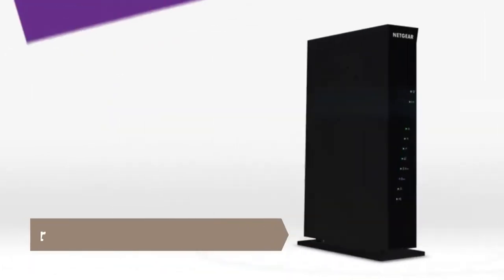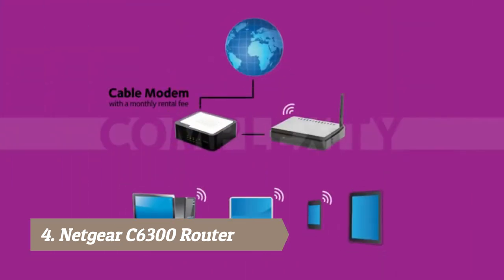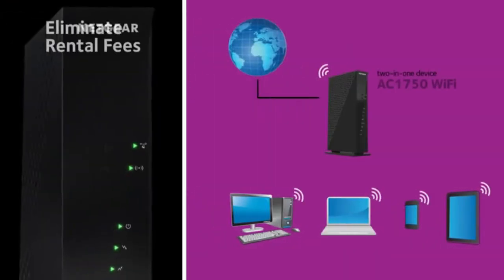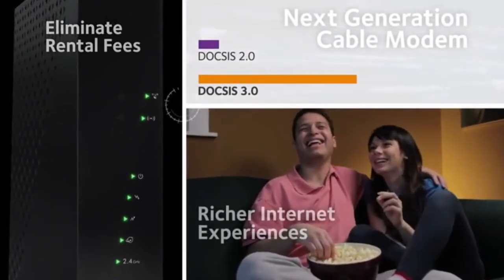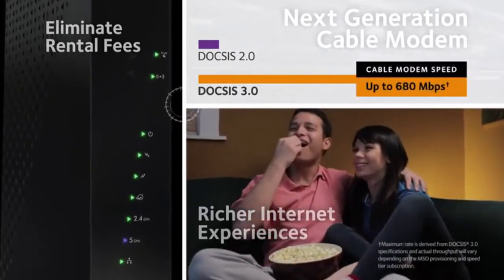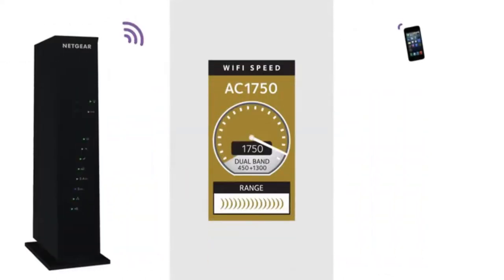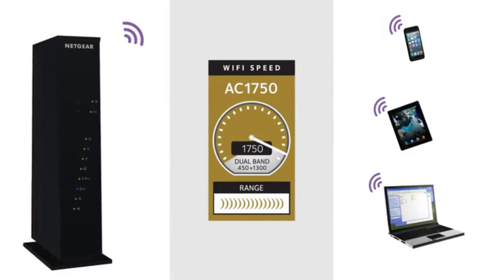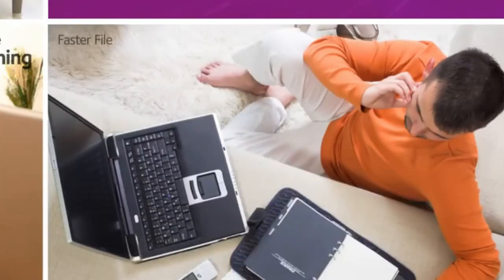The Netgear AC 1750 Wi-Fi cable modem router eliminates monthly equipment rental fees from your cable provider and simplifies network installation. Utilizing next-generation DOCSIS 3.0 technology, it supports internet download speeds up to 680 megabits per second — 16 times the speed of DOCSIS 2.0. With industry-leading Netgear technology, this 802.11ac router delivers AC 1750 Wi-Fi speeds, giving wireless devices a blazingly fast connection for better HD streaming, more responsive online gaming, and faster file downloads.